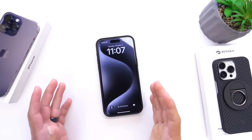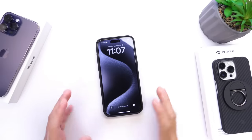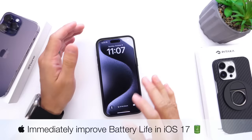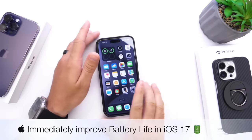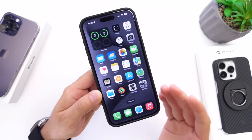Ever since the release of iOS 17, I've heard a lot of complaints in regards to battery performance on the iPhone. In this video, I'm going to share a handful of tips that will immediately and quickly improve the battery life of your device with just a few simple options. Let's dive right in.